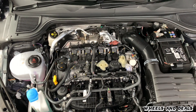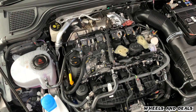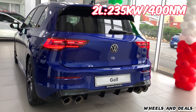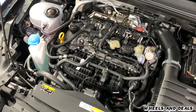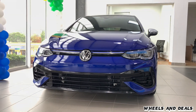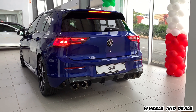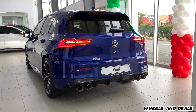The Golf 8R comes with a 2-litre 4-cylinder turbocharged petrol engine with a power output of 235 kW and 400 Nm of torque, paired with a 7-speed dual-clutch automatic transmission. It comes with an all-wheel drive system, compared to the Golf GTI which only has front-wheel drive. The 0–100 km/h time is just 4.7 seconds, with a top claimed speed of 270 km/h.